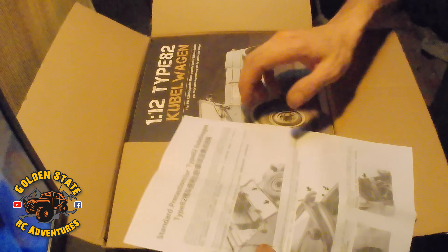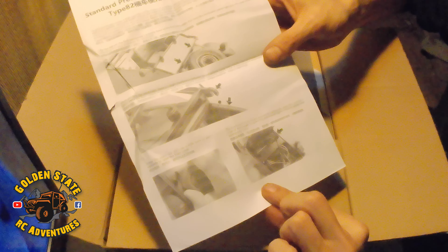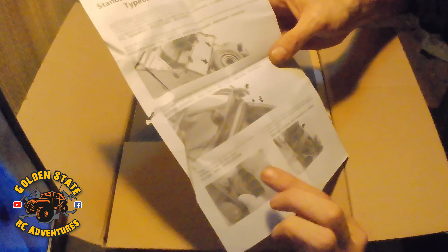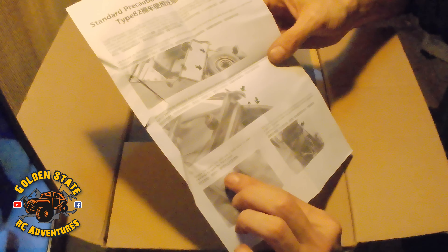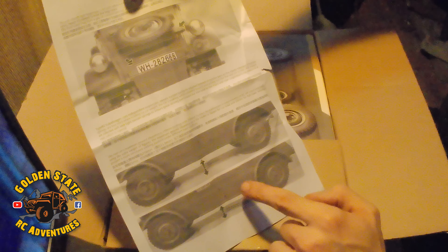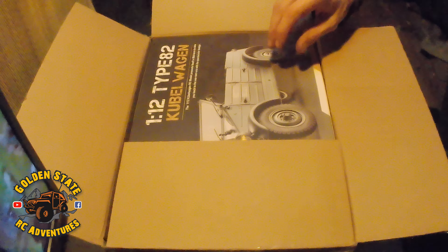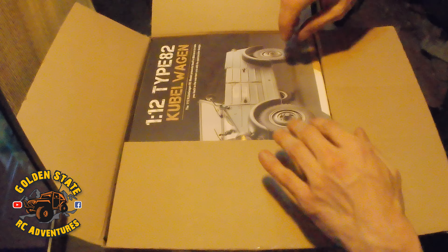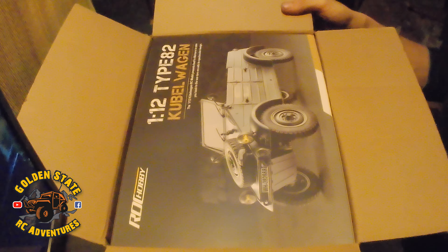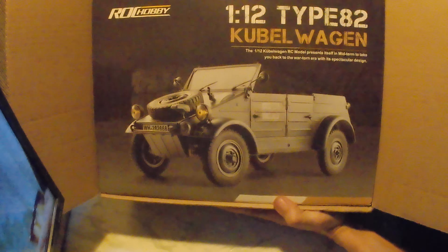Interesting little printout - standard precautions for the Type 82. It says the Type 82 enjoys high reputation in automotive history, development structures, and so on. There's a nifty features section - how to remove the windshield, how to grasp the spare tire, use a little force to push to open the front cover. And there's information about the real car in relation. Wow, that's a nifty little printout with information about the Type 82 Kuba Wagon.